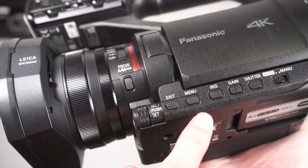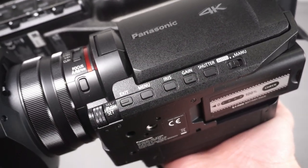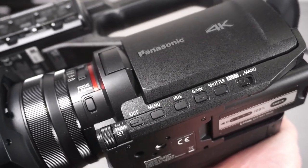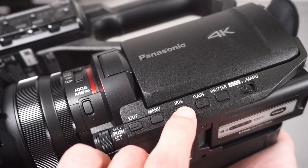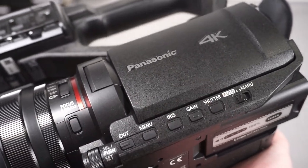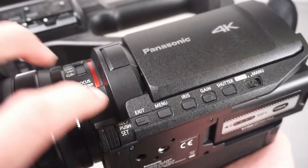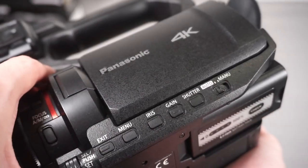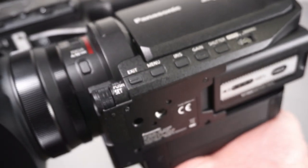There's a bunch of controls on the side. You've got buttons for iris, gain, and shutter. Because it's a camcorder it uses video terminology - iris is the aperture, gain is the ISO, and shutter is just the shutter speed. Menu, iris, switching between auto and manual - it's all fairly simple. The buttons are a little bit mushy and not very clicky, but they seem okay. There's also a knob to navigate the menus.